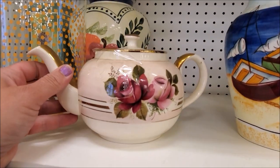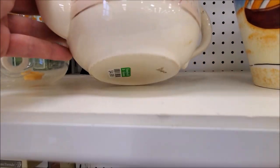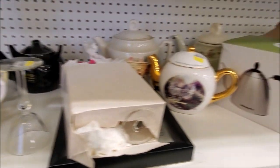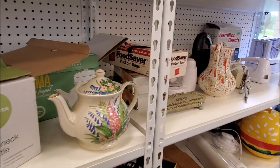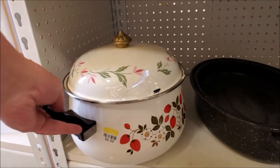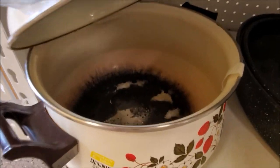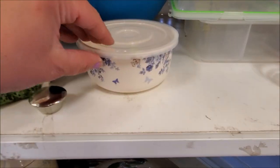I thought this teapot right here was just gorgeous. And oh my goodness, look at this — I'm obsessed with enameled cookware lately. But look at the inside. Ugh, nope. I'm not going to get that, but I do like the design on it.